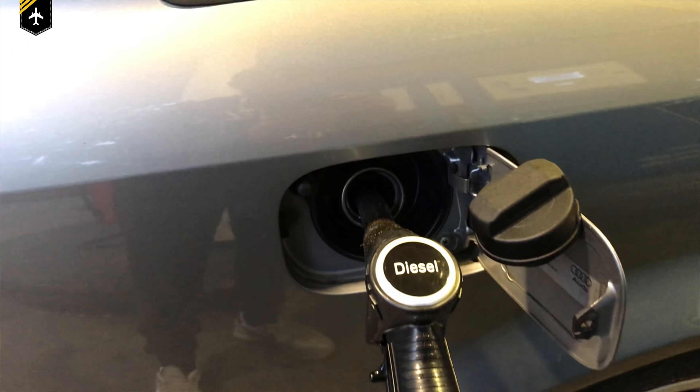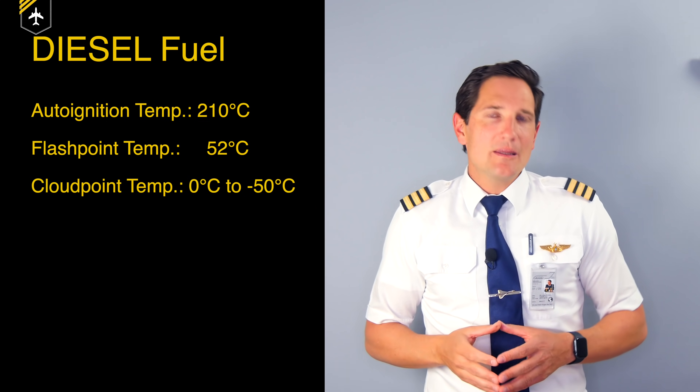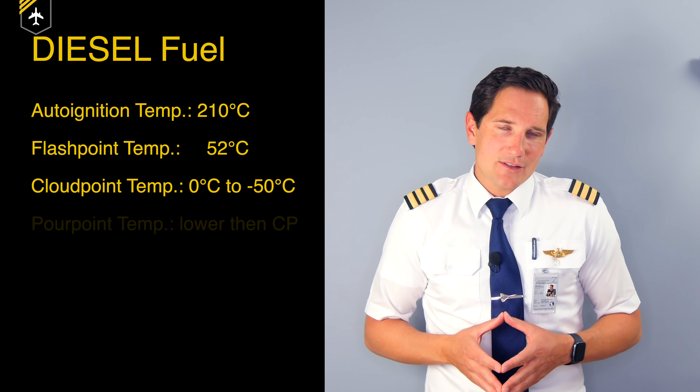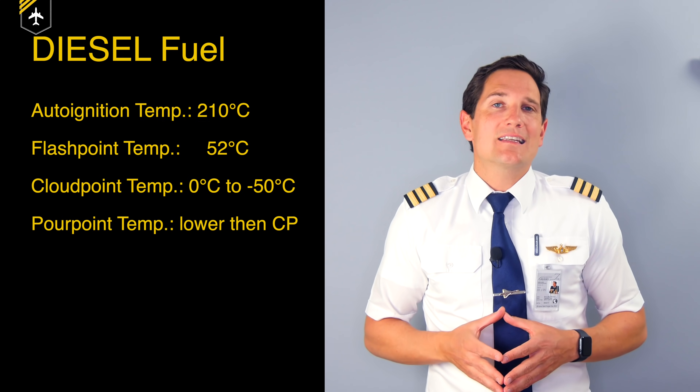To simplify this video a little, we'll assume that car diesel has very similar characteristics as jet fuel. Flammable liquids such as diesel have four important temperature values: the auto-ignition point, where the temperature is so hot the liquid will self-ignite; the much lower flash point, the temperature at which vapor would ignite if you add flame to it; then the cloud point, at which the liquid slowly becomes cloudy, meaning particles are starting to freeze up; and last but not least, the so-called pour point.